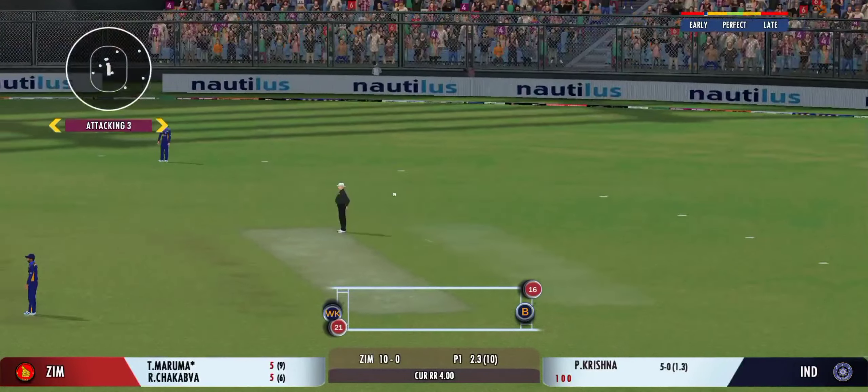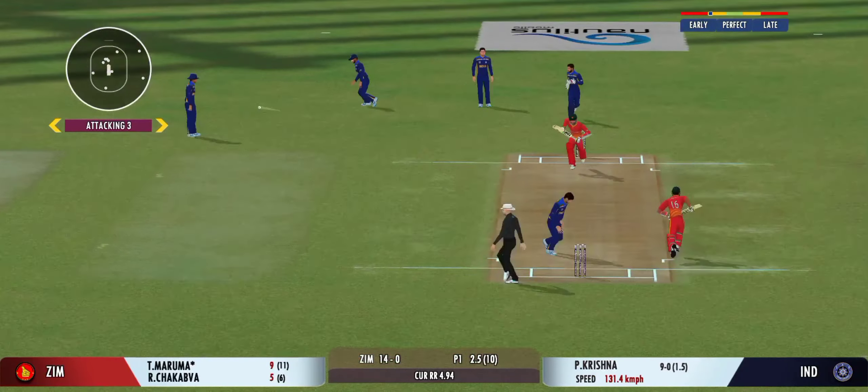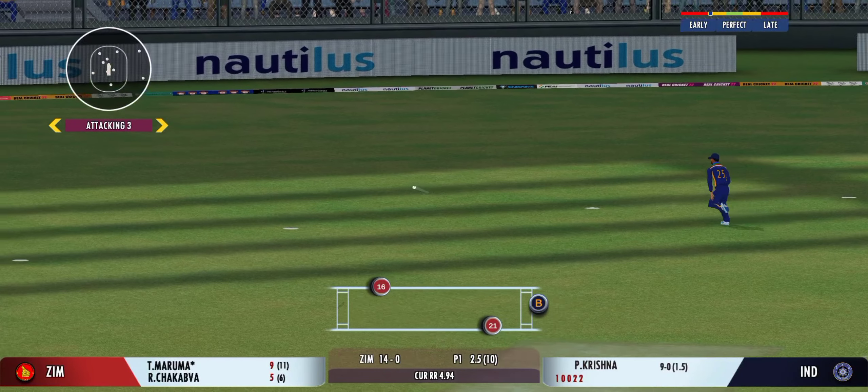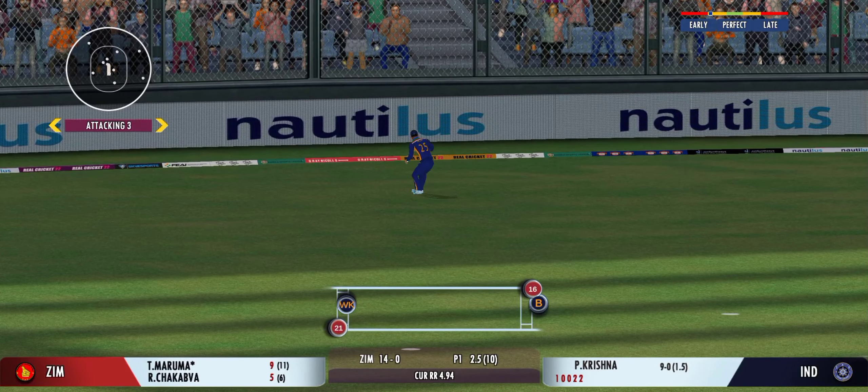These players will be taking the field today, both teams balanced and eager to perform. Welcome everyone to this wonderful venue. We have the umpires walking out with the new ball in hand, and the openers walking in with the crowd cheering in anticipation.